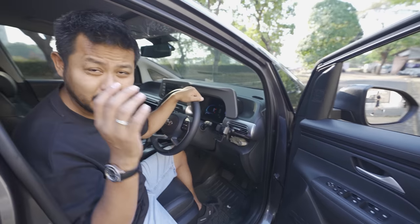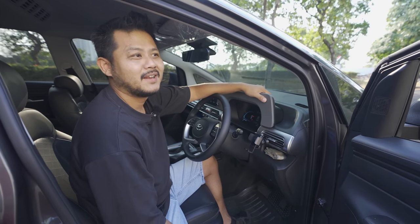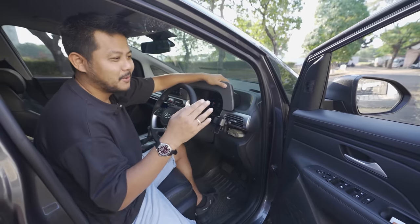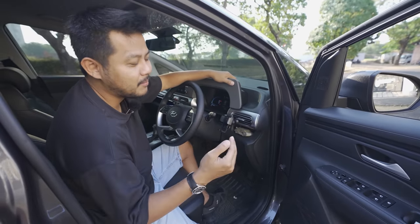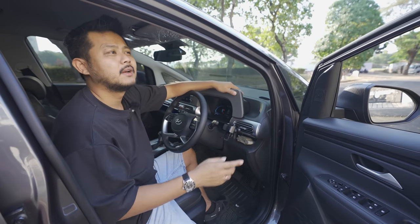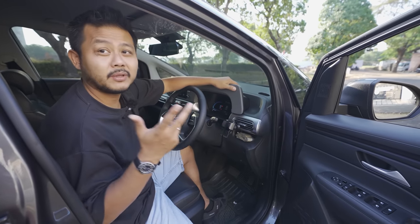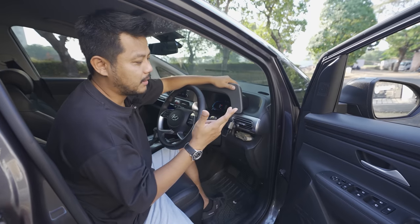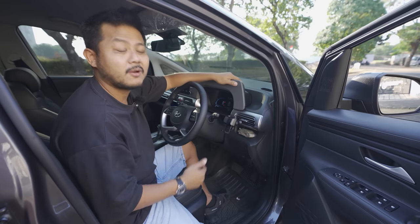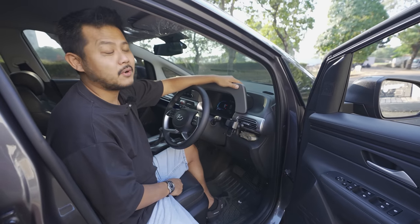The discount on the old model was significant. I almost bought new, but that day I opened the marketplace and found this grey one. The seller had set a fairly high price but said someone had already offered a lower amount. I offered slightly more and he agreed because he was leaving the country for work the next day. We met at an apartment at 8 PM - I was nervous about being scammed, since you never know these days, and the price was below market.